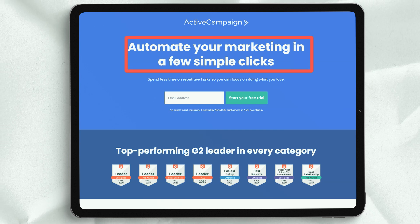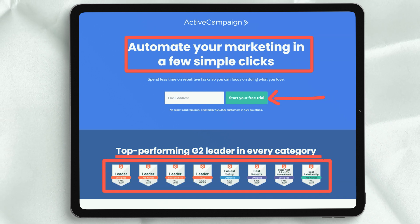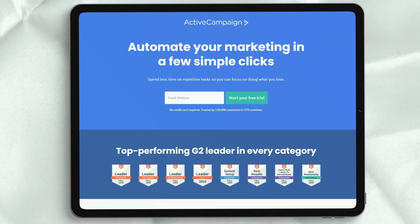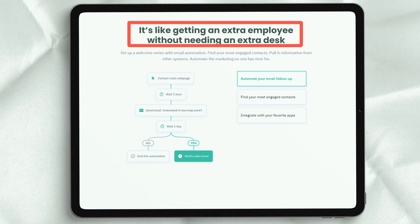ActiveCampaign is more than just an email service provider. It attempts to provide a holistic approach to the entire email lead generation process through four main features: advertising mailing, marketing automation, sales and CRM, and message exchange.